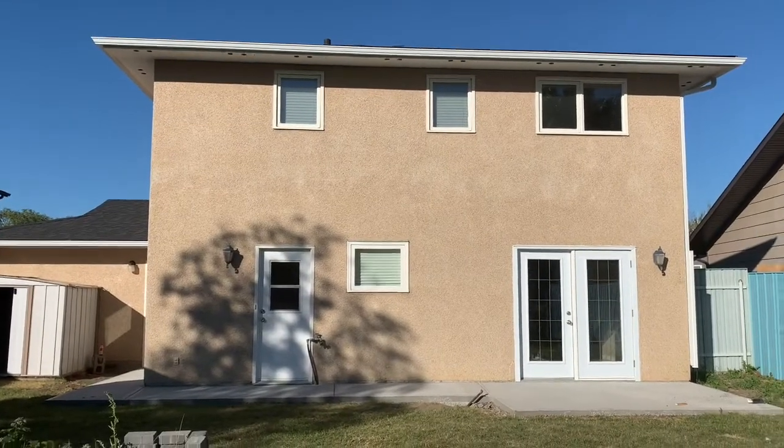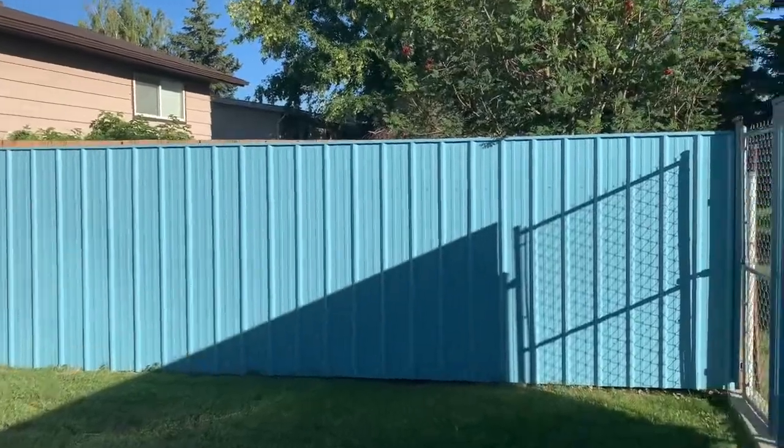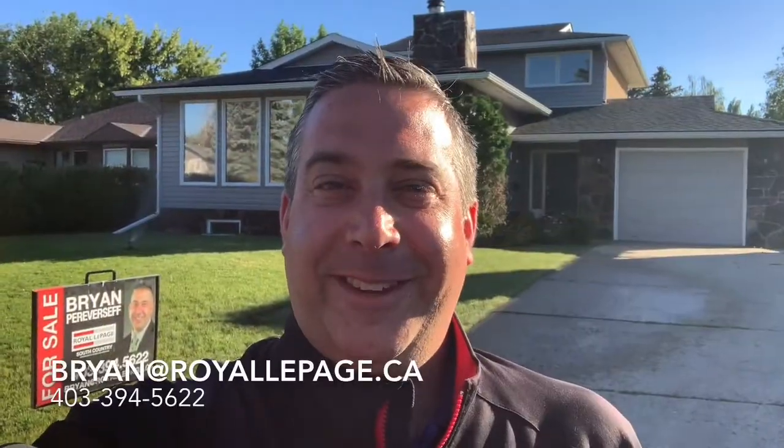Here's a view of the back of the home — large backyard, super private, has underground sprinklers. And just out this gate here is Algonquin Park. And that was 118 Algonquin Road. Please contact me today for your private viewing.